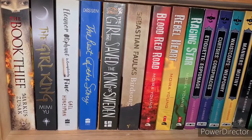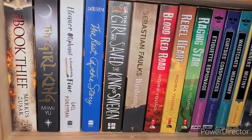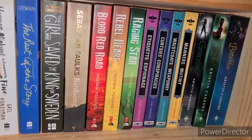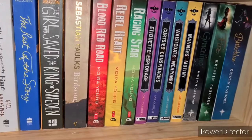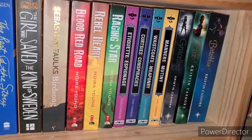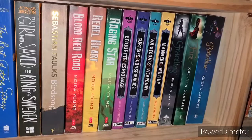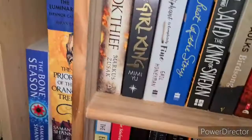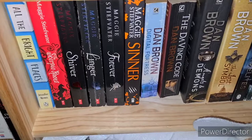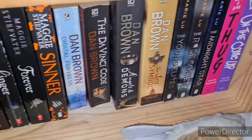Then Moira Young's Dustlands trilogy: Blood Red Road, Rebel Heart and Raging Star — haven't read Raging Star yet. The Etiquette and Espionage series by Gail Carriger: Etiquette and Espionage, Curtsies and Conspiracies, Waistcoats and Weaponry and Manners and Mutiny — they are so funny. Then the Graceling series by Kristin Cashore: Graceling, Fire and Bitterblue. Underneath — if we just get out of the way and squish the dragon down — we have All the Bright Places by Jennifer Niven. Then the Maggie Stiefvater collection: The Scorpio Races, Shiver, Linger, Forever and Sinner. Sitting right next to my Dan Brown books: Digital Fortress, The Da Vinci Code, Angels and Demons and The Lost Symbol.